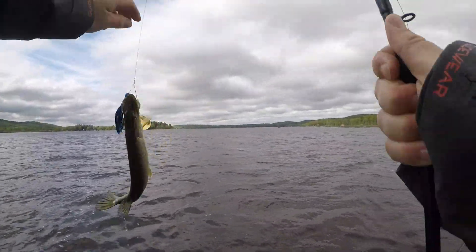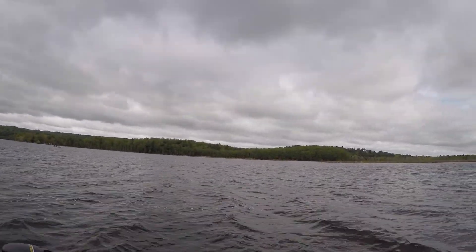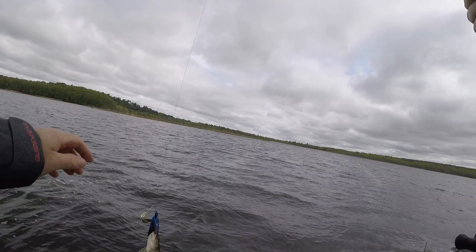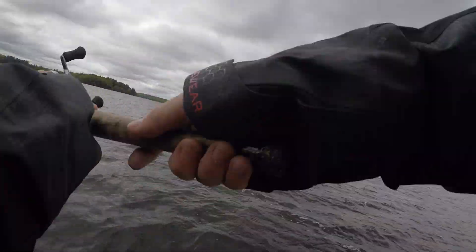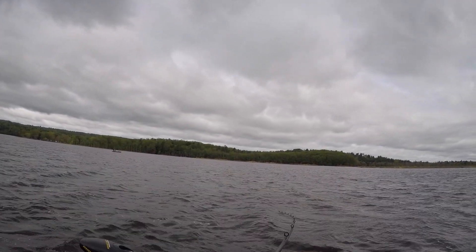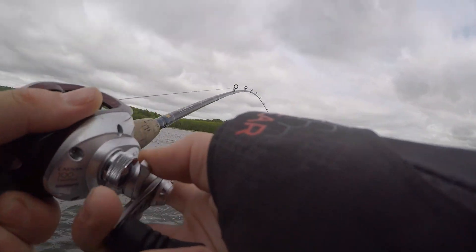Look at that - what is that? Is that the guy? Just another little old guy. Lost it. This one potentially could be a little bigger, but it's still not a big one right here.